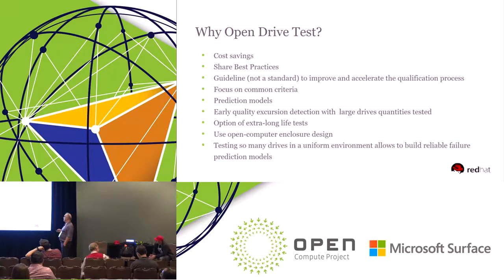You can do early quality assertion, which is also important for customers, because then you have the chance for all vendors' drives to be tested with the same test scopes, and you find errors or any problems much earlier. There's also the option of extra long-life tests, because it's standardized — you can run other tests that you usually wouldn't run in your own environment, because you want to get the drives faster into your systems.